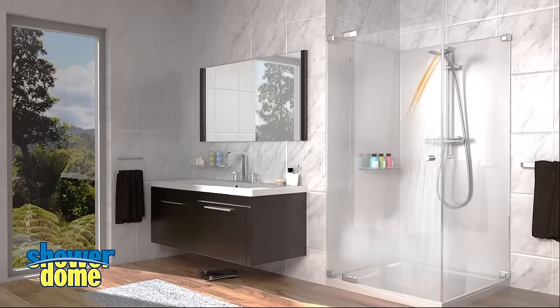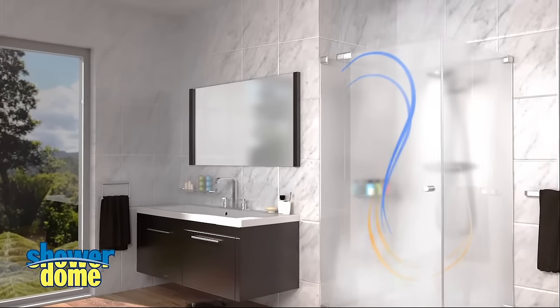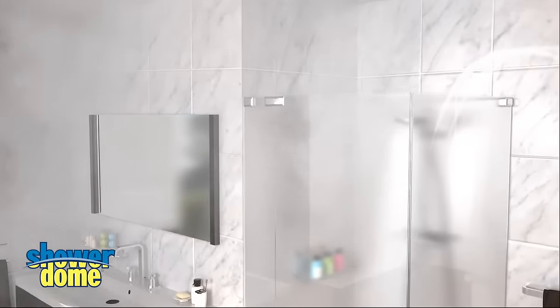Having a shower often means billowing steam, misty mirrors, slippery floors and wet walls and ceilings. Over time this results in mould, mildew and paint damage.